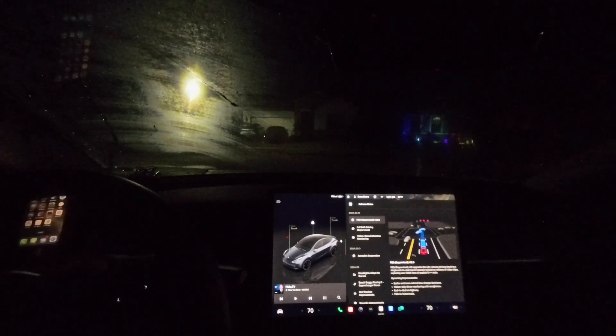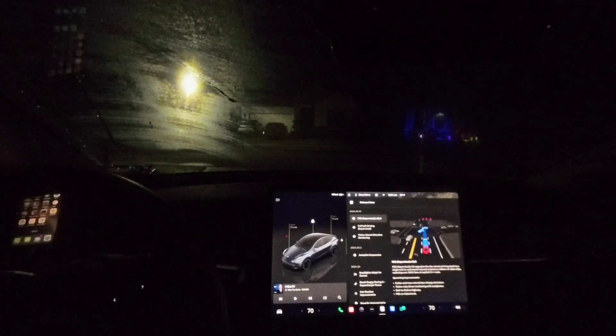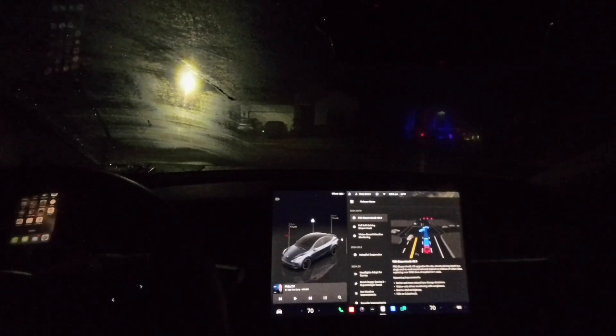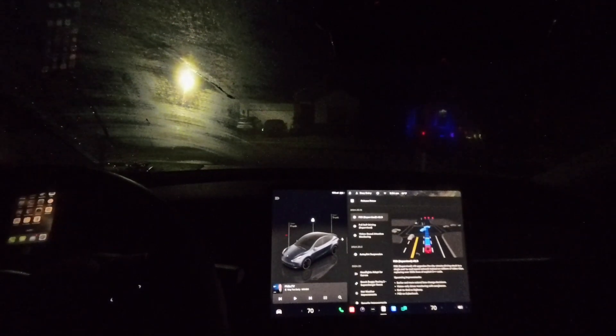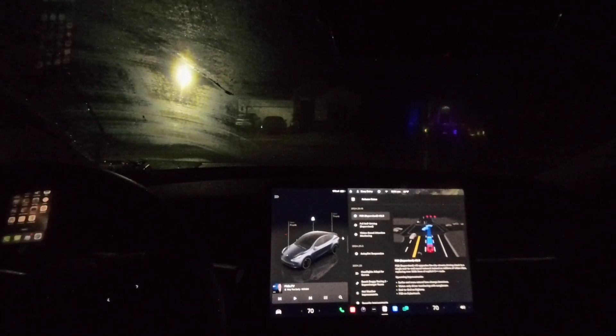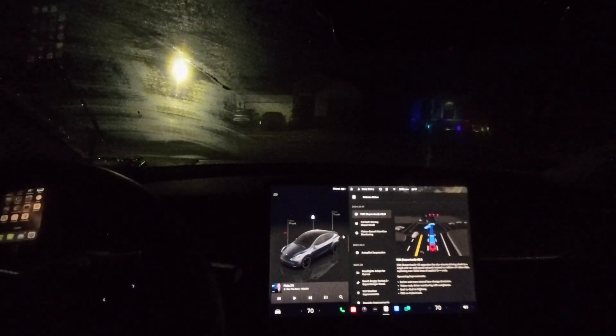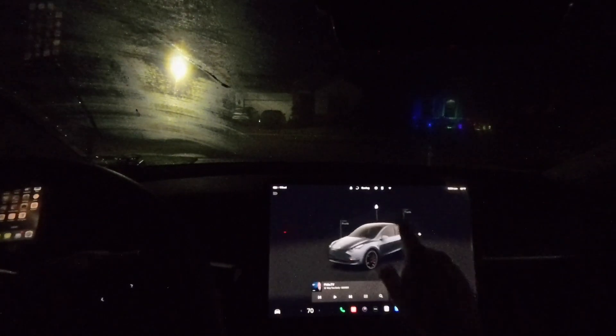The 2024.20.9 came in two days ago with the adaptive headlights. I didn't receive much difference driving a little bit last night with that, but we'll see how that goes moving forward. I'm up pretty early — it's just before 6 a.m., about to head to work.